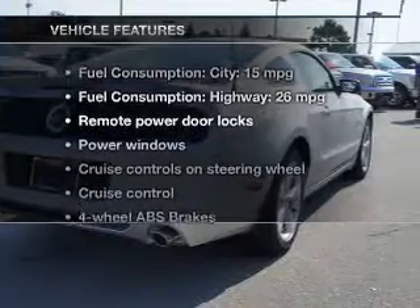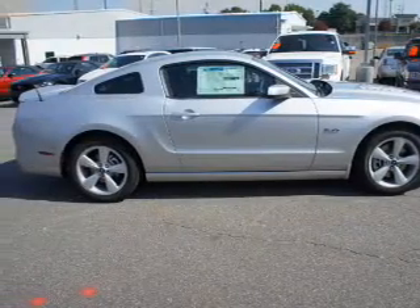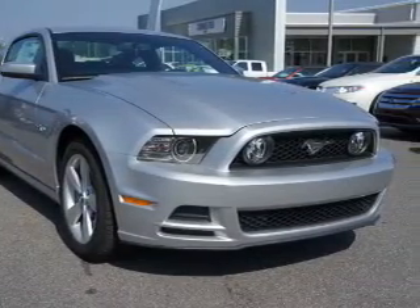Plus, enjoy these notable features that are included in this vehicle: keyless entry, power door locks, power windows, cruise control, an AM-FM stereo with a CD player, power mirrors, and an alarm system.